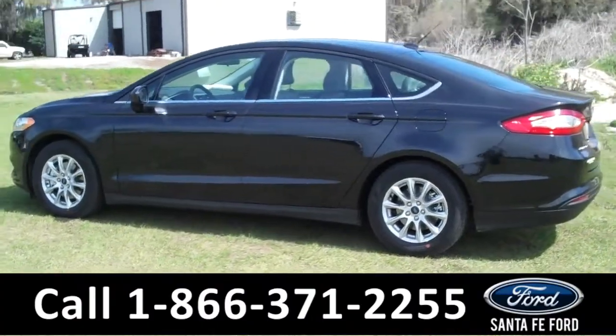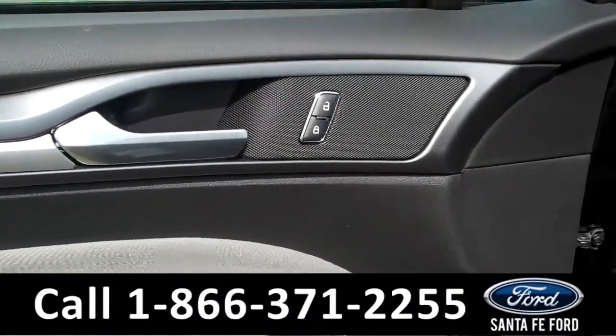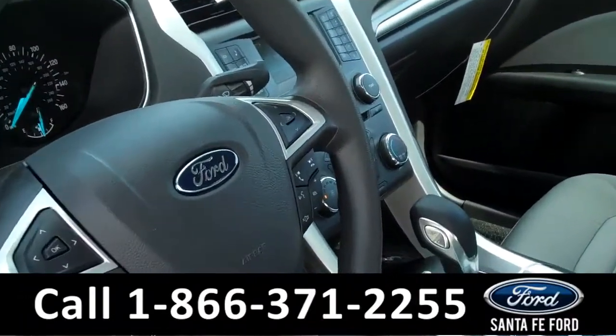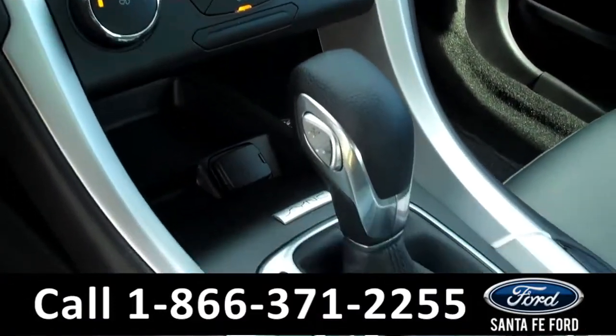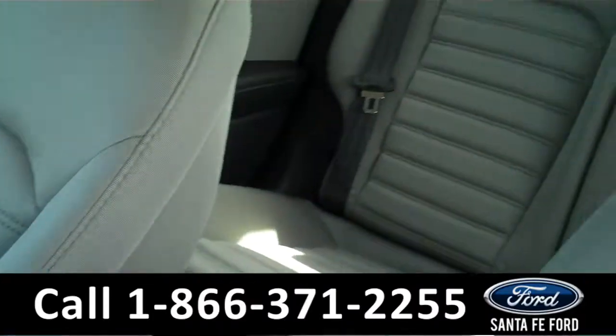Now let's check out the inside. Inside we have powered controls, gray cloth interior, cruise control, a backup camera, SYNC powered by Microsoft, automatic transmission — and now let's take a look at the back seats.